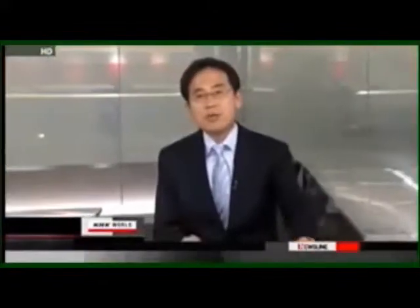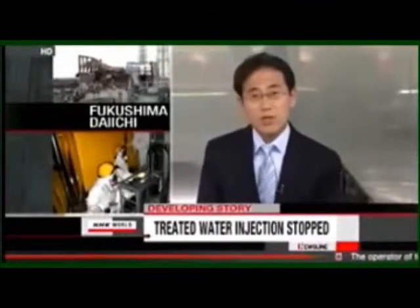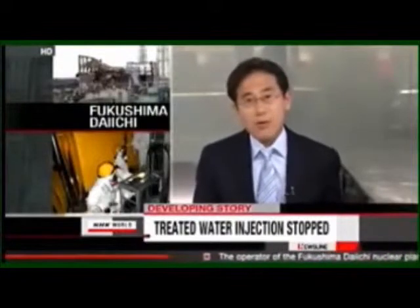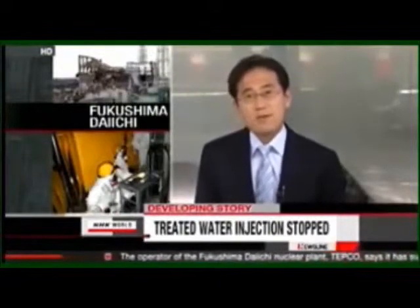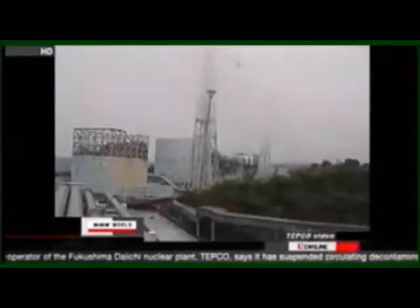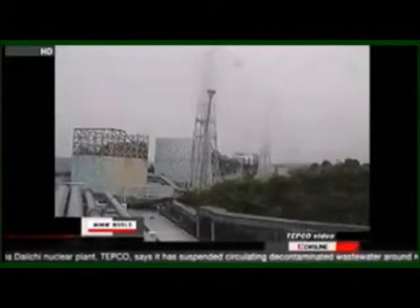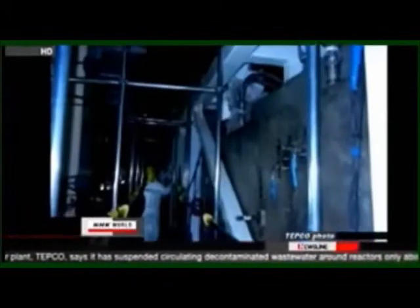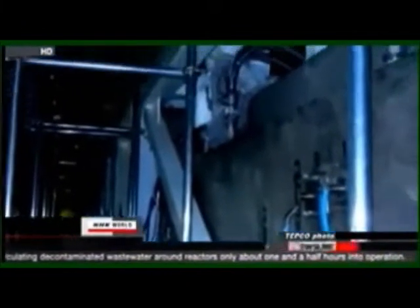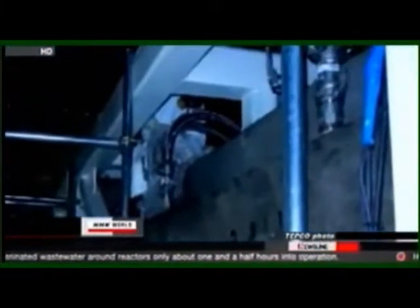TEPCO says it will repair the leaks and hopes to resume the water circulation soon. The operator of the Fukushima Daiichi nuclear plant says it has suspended the injection of decontaminated wastewater into the plant's reactor as a coolant. Only one and a half hours after the operation began, water was apparently leaking from the hose joints. Contaminated water is accumulating in the plant from the constant stream being injected to cool the reactors. TEPCO has been forced to suspend test runs of the system a number of times due to problems with the device that removes radioactive substances.